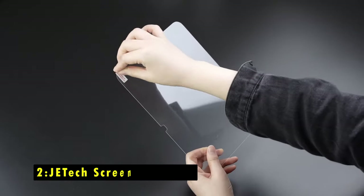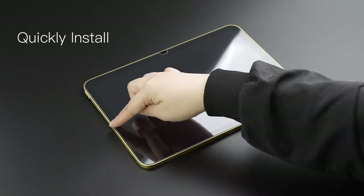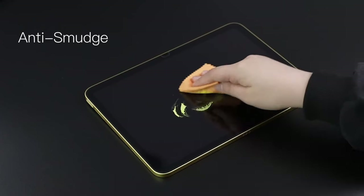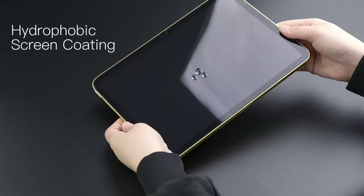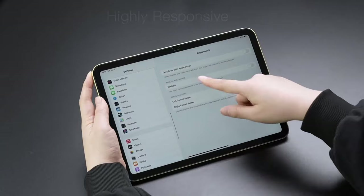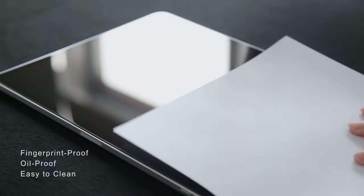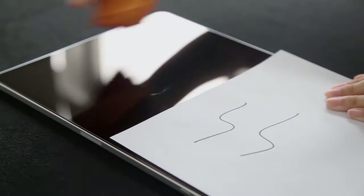At number 2 is the JE-TECH Screen Protector. The JE-TECH Screen Protector offers robust protection with its 9H hardness tempered glass, effectively guarding your iPad Mini against daily scratches and impacts. Designed for ultra-clarity, it provides a crystal-clear viewing experience without sacrificing touch sensitivity, so you can enjoy smooth and responsive interactions. Installation is straightforward, thanks to the included cleaning tools and easy-to-follow instructions. You will also appreciate the anti-fingerprint and anti-dust properties that keep your screen looking clean. This complete set includes two tempered glass protectors, making it a great value choice for reliable, everyday screen protection.